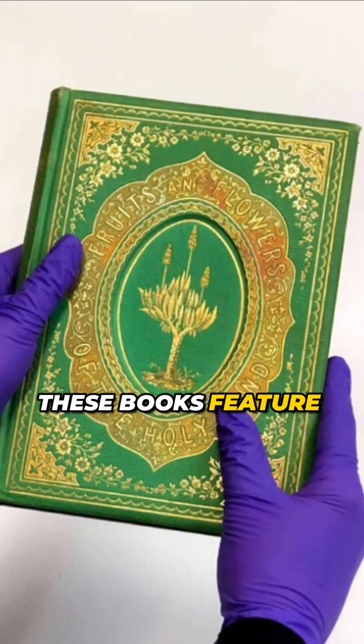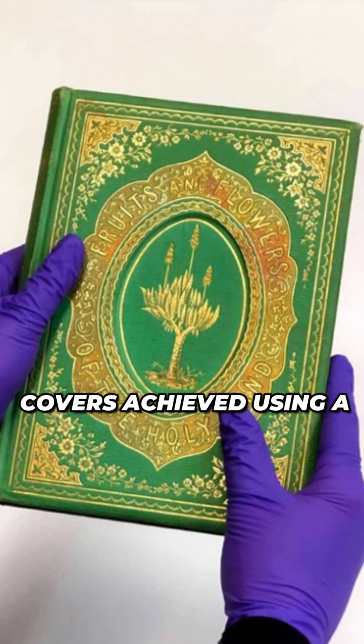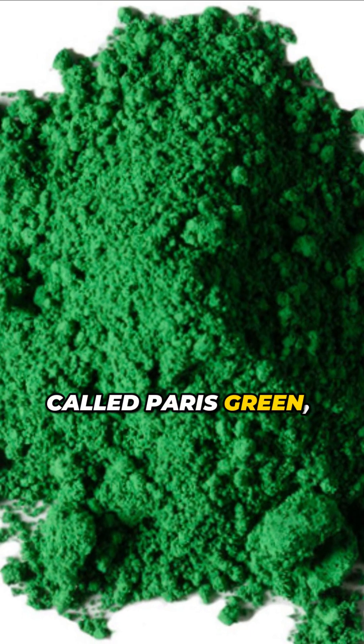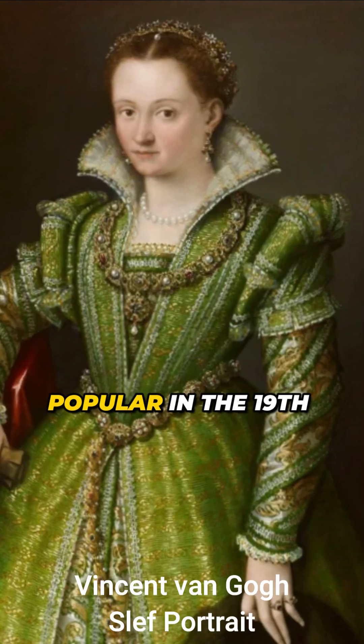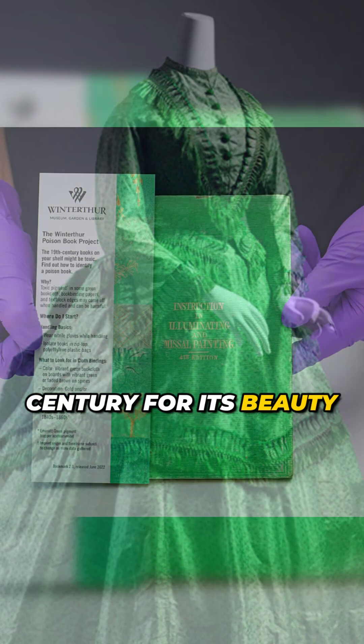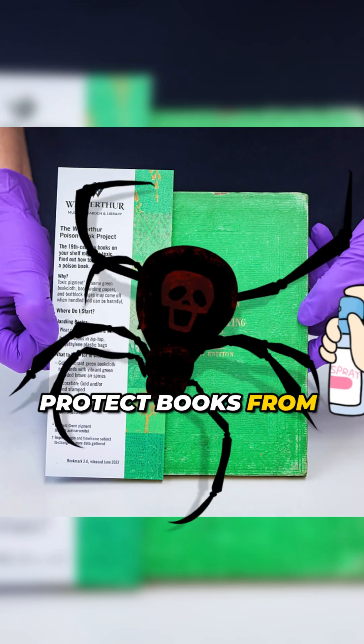These books feature beautiful emerald green covers achieved using a pigment called Paris green, which contains arsenic. This pigment was very popular in the 19th century for its beauty and its ability to protect books from insects and pests.